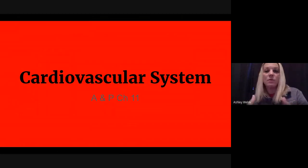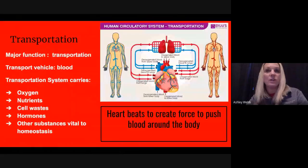Similar to a factory, there's constant movement, constant cars going in and out on shift change. The major function and major goal of the cardiovascular system is transportation. Think of the vehicle as blood. The cardiovascular system carries oxygen, nutrients, cell waste, hormones, and lots of things that keep our body in balance with homeostasis.